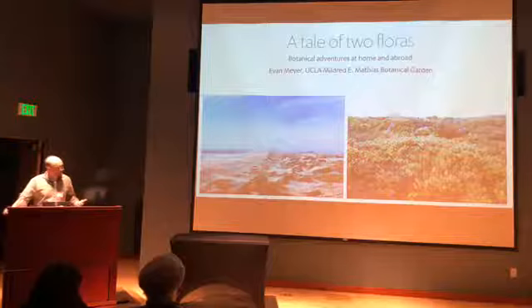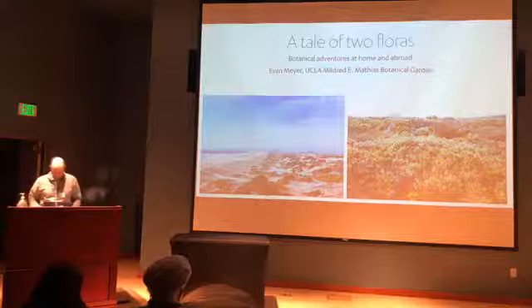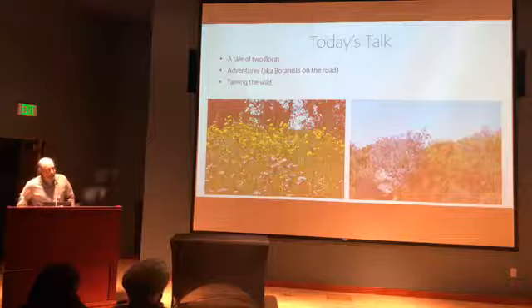Tonight is going to be a tale of two floras — a California flora and a South African flora. Can anybody tell which one is which up here? It's a trick question, because one is Mexico and the other is actually South Africa. But it's Baja California, northwest Baja California, so floristically it is California, which we'll talk about in a second.